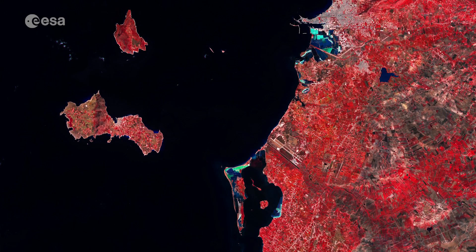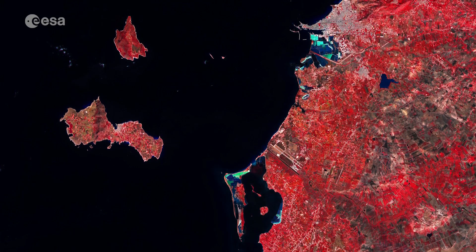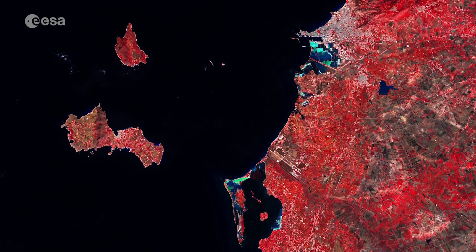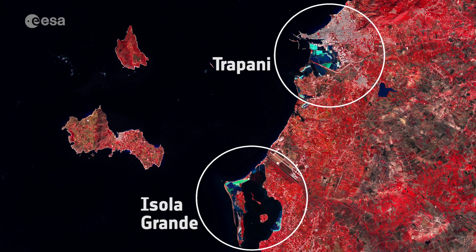This false-coloured image included the near-infrared channel and was processed in a way that makes vegetation appear in bright red. The bright turquoise colours near the port city of Trapani and the Isola Grande depict salt marshes.